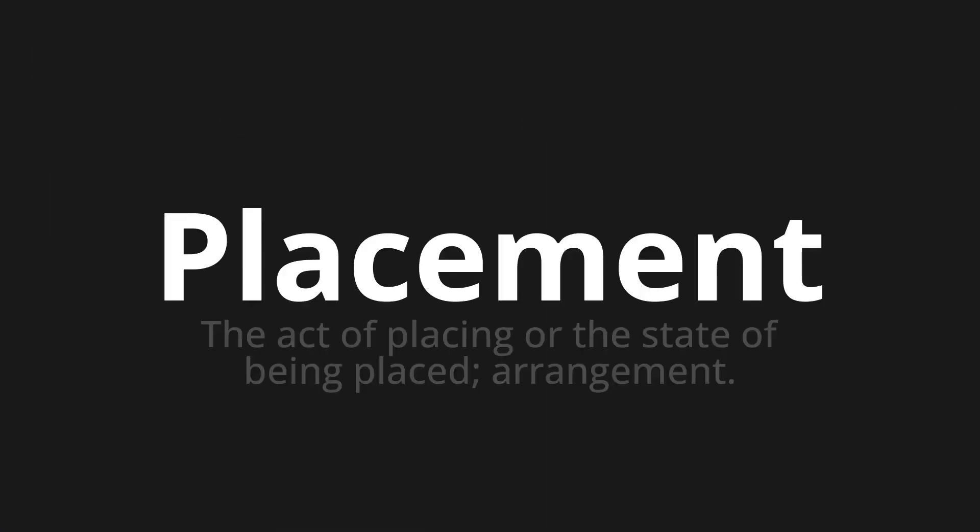Placement, which means the act of placing or the state of being placed. Arrangement.